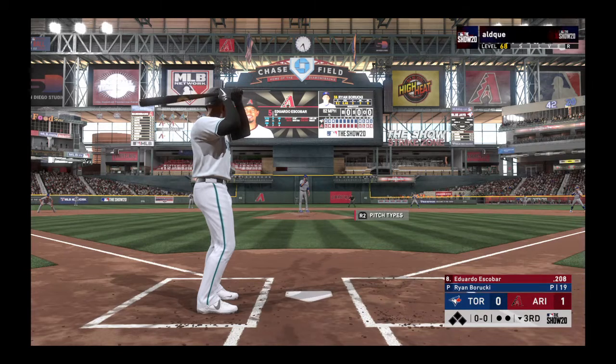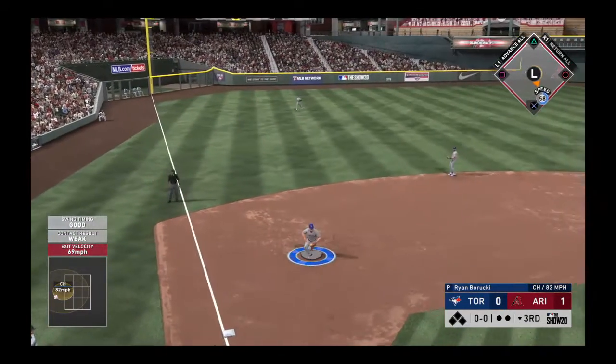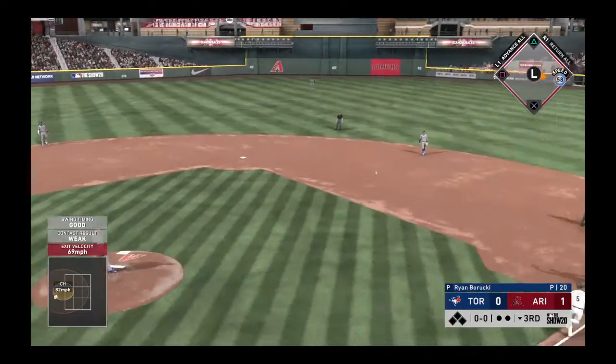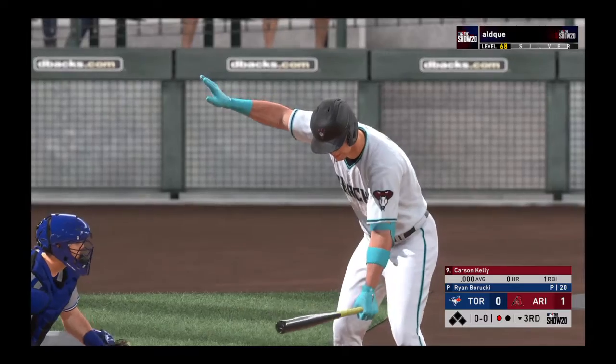Ready to go for the last half of the inning, and that will bring up Eduardo Escobar. Ready with the first pitch, here it comes. On the ground to third. Seager has it, and a bit of a high throw that time, but no problem over there at first as they record the out.